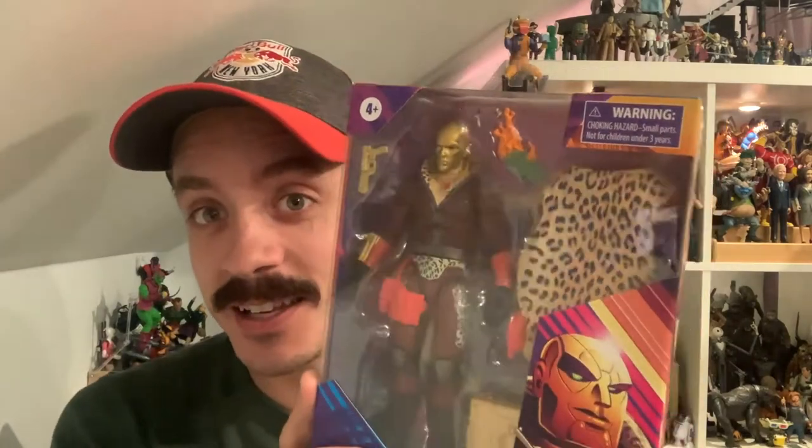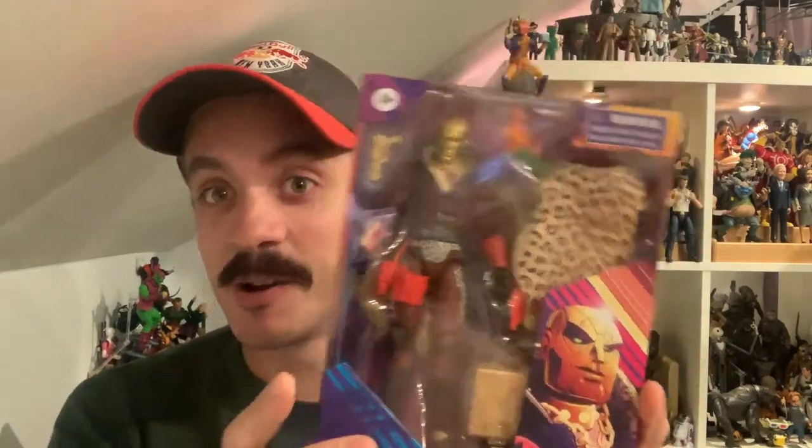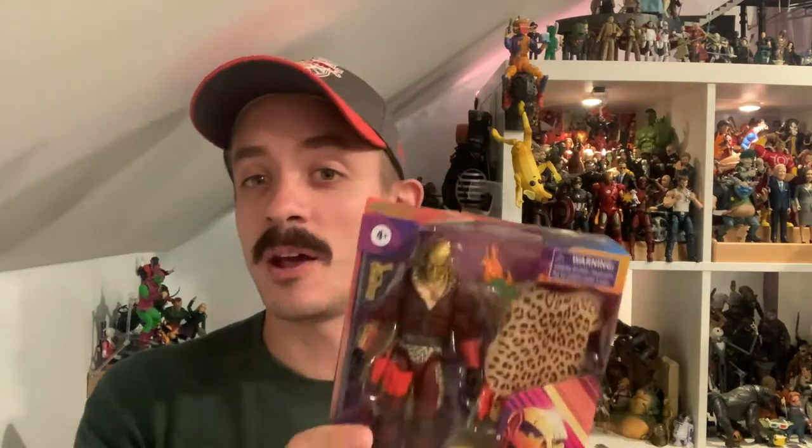And then of course Cobra Commander — I mean, he's just perfect, such a cool figure. It's not the Cobra Commander I remember from my childhood — I remember the hood — but making a figure with a hood in 2020 is kind of rough. I was really excited about this variant of Destro with the burning money, the pink sunglasses, the gold accents, and the leopard print cape. It just sang to me, so I had to pick this up.